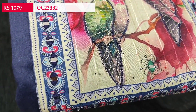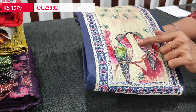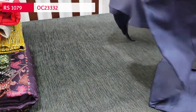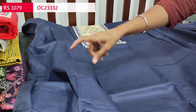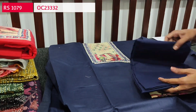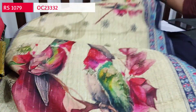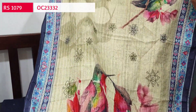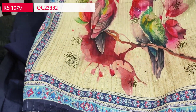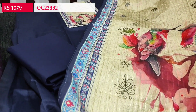Next is an office wear collection in satin cotton fabric. It has a beautiful bird print on the yoke, outlined with zari and thread detailing with real mirror work. This design comes in two attractive colors. The first is navy blue — a comfortable fabric for regular wear with optional lining, not transparent. We have a matching cotton bottom and a digital printed soft silk cotton dupatta with the same bird print — very colorful and lightweight, with tiny sequence detailing. Cost of this three-piece set is ₹1079.